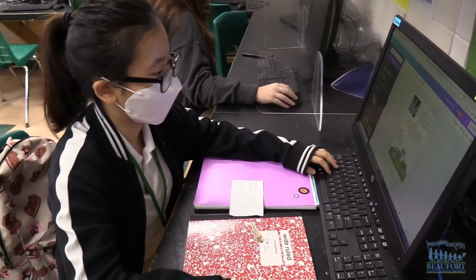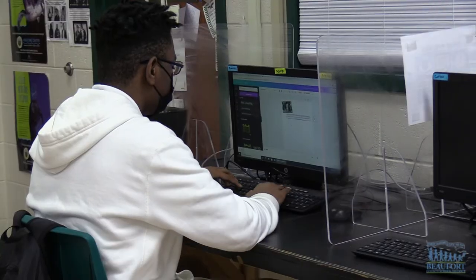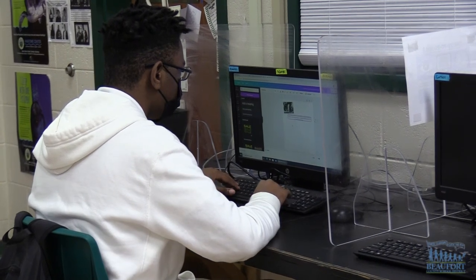All the posters will be given to the Fripp Island Audubon Club soon, to be used to help promote their upcoming events. At Beaufort High School, Ron Lopes, Beaufort County School District.